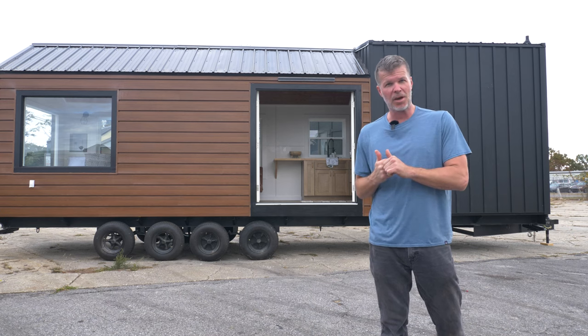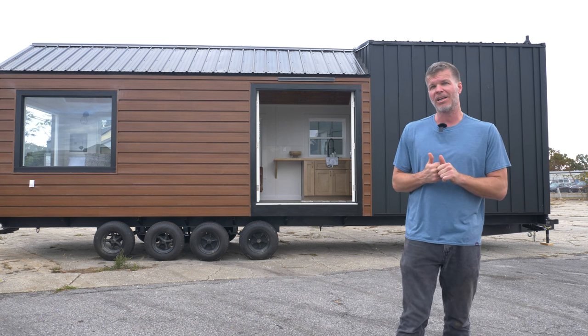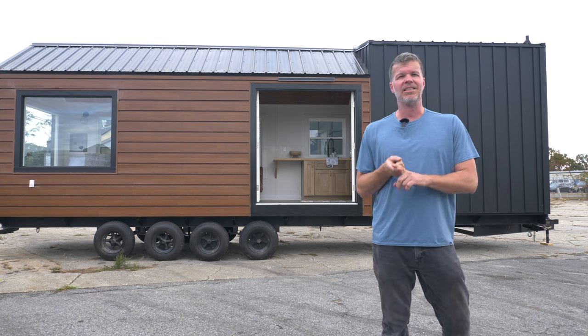What's up everyone? I'm Stephen Harrell with Tiny House Listings and behind me is the largest model tiny that we have ever built — 32 by 8 feet. In this video we're going to quickly go over some of the new features of it and give you an overall tour.